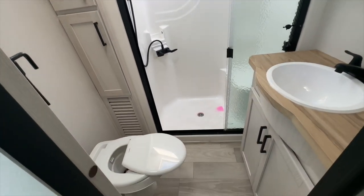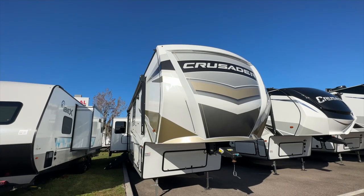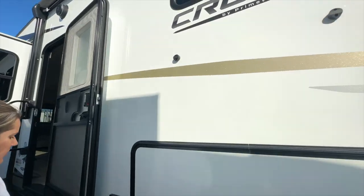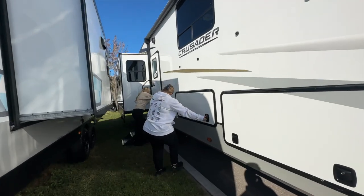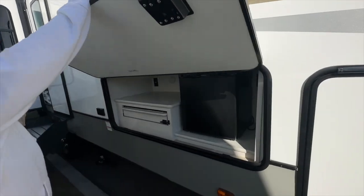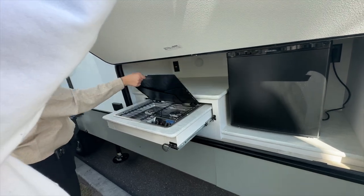This is called a Crusader by Primetime — very, very nice. Another favorite for sure. I'm really liking the whole mid-bunk thing. It's got a little refrigerator in the bunk area.